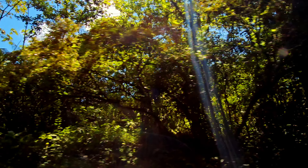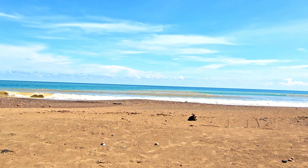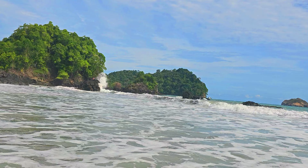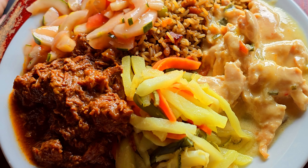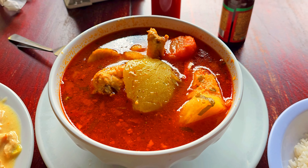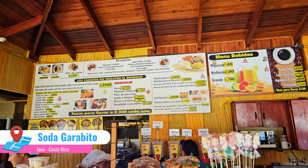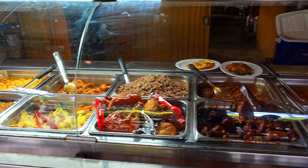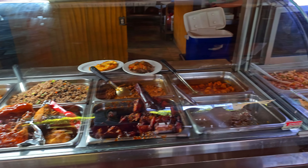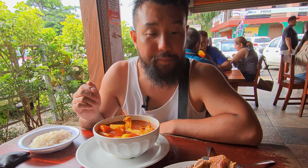Now we're about to travel 300 kilometers west to the Pacific Coast to the wild beach town of Jaco. This is Soda Garibito. So here we are at the soda — very famous, very busy. It's kind of like cafeteria style. You go up and there's so many options: many different kinds of soups, rice, protein, fish, chicken, salads — all lined up and you just pick what you want.